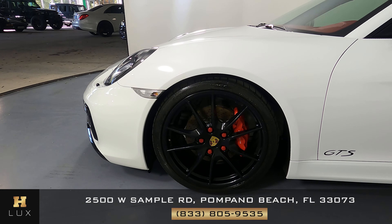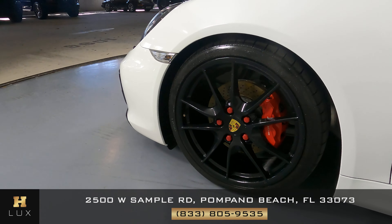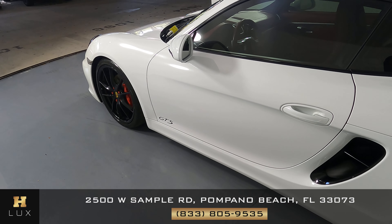This fender looks perfect — no scratches, no dents at all. And the wheel has no curb rash. Let's take a look at the driver door. This door is in perfect condition; I'm not seeing any dents or scratches here at all.